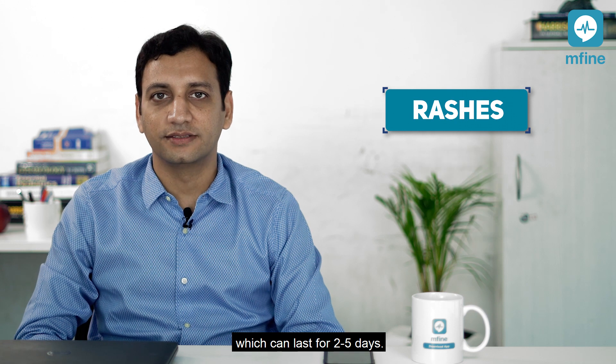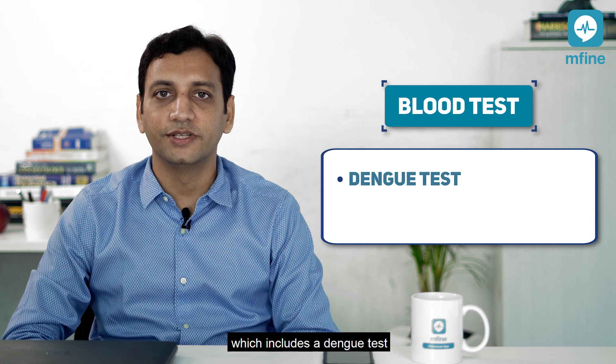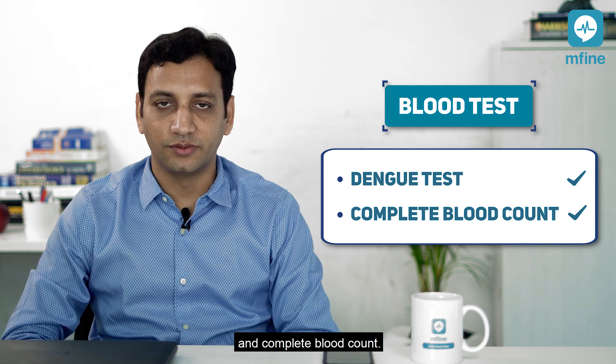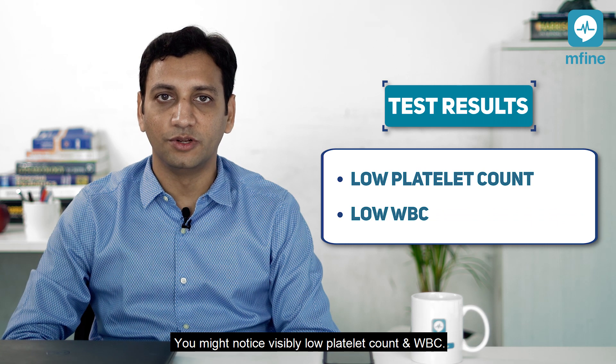Fever also accompanies rashes which can last for two to five days. If you notice any of these symptoms, it's important to get a blood test done, which includes a dengue test and a complete blood count. You might notice a visibly low platelet count and WBC.